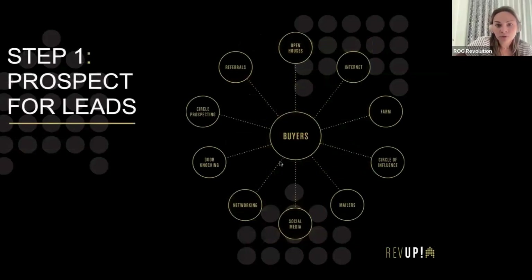You've probably talked a little in RevUp about prospecting for leads and where you can find them. This graphic shows all the ways you can find leads — farming, for example. It used to be more popular than it is now, but it's still done in the neighborhood.